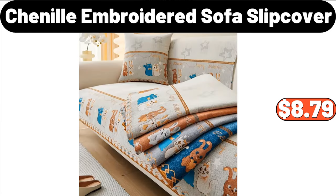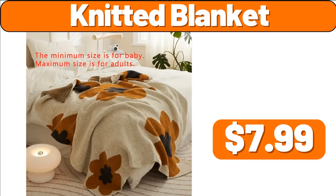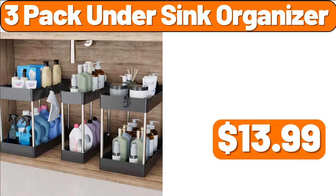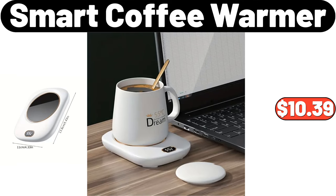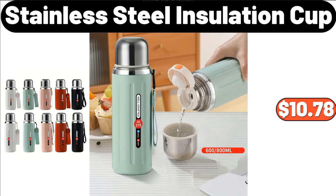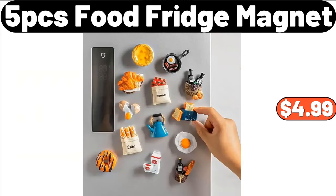Chenille Embroidered Sofa Slip Cover, $8.79. Knitted Blanket, $7.99. Set of 4 Oversized Mugs, $19.99. 3-Pack Under Sink Organizer, $13.99. Smart Coffee Warmer, $10.39. 5-Layers Rot-Iron Flour Rack, $19.99. 5-PCS Food Fridge Magnet, $4.99.